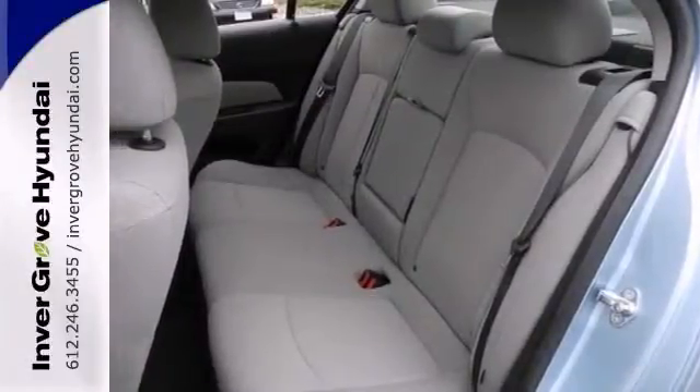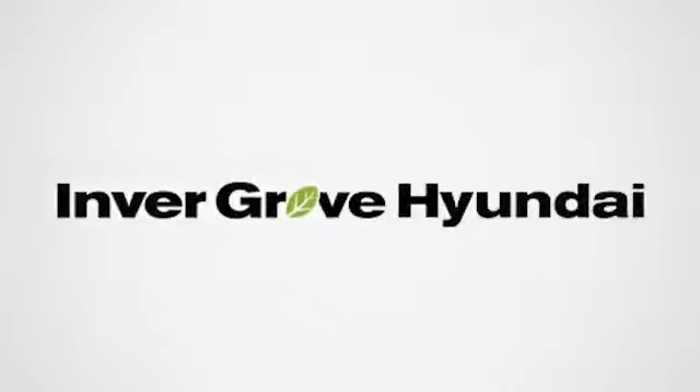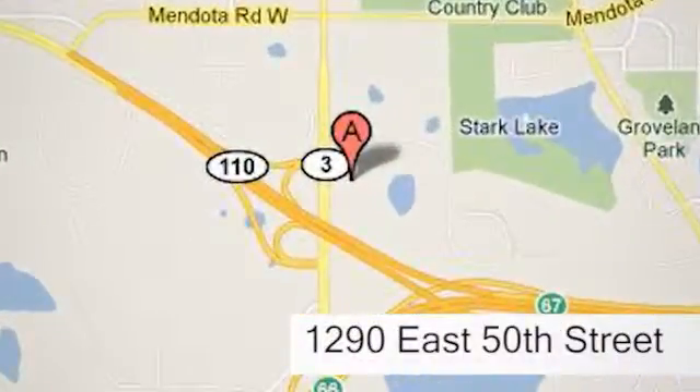We'd love to have you come in and take it for a test drive. At Invergrove Hyundai, experience the Invergrove Hyundai difference. We're conveniently located at 1290 East 50th Street in Invergrove Heights, Minnesota.